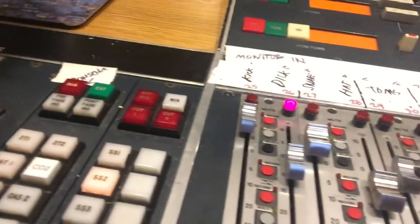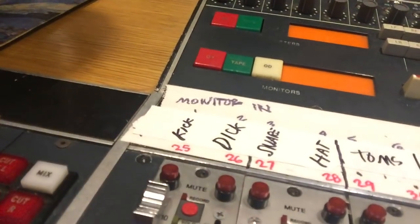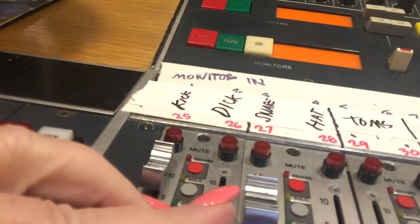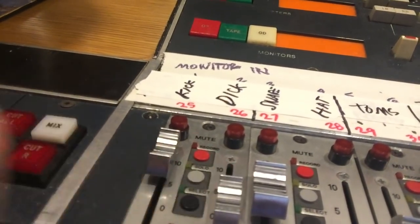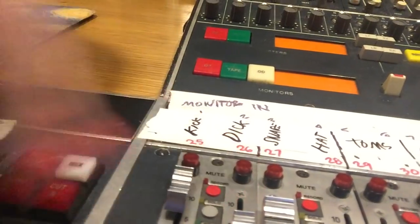All right, that sounds pretty good, right? But now I'm going to bring up the dick mic, which is muted right now, and I'll turn it on and you'll hear what it does. Okay, you ready? We'll be right back. So you can really hear what it does to the drums — it really fills it out.